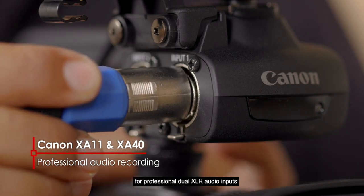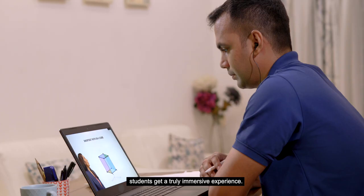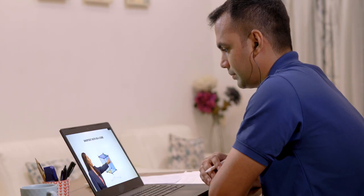With multiple audio options for professional dual XLR audio inputs, students get a truly immersive experience.